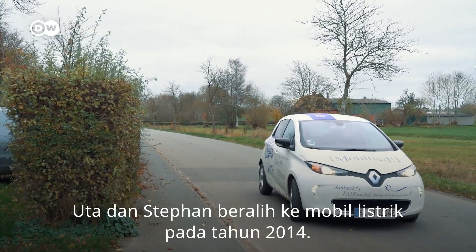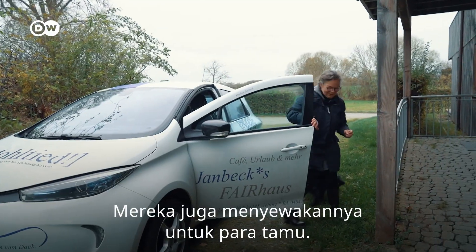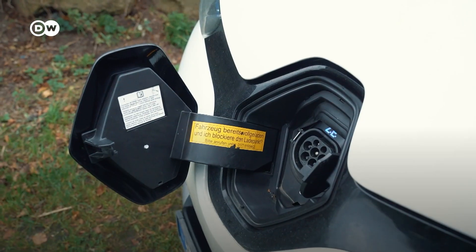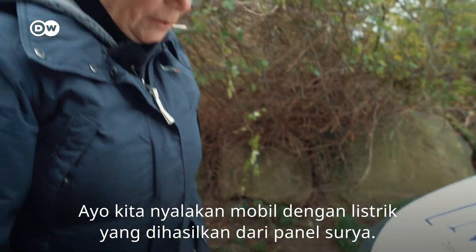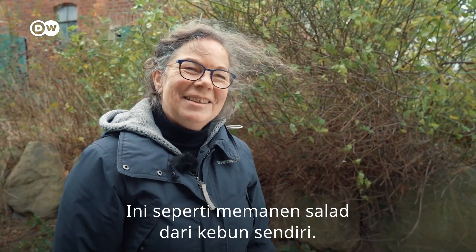Uta and Stefan switched to electric cars in 2014. They rent them out to guests as well. Let's power up our car with the electricity we've generated through our solar panels — it's a bit like harvesting your own home-grown salad.